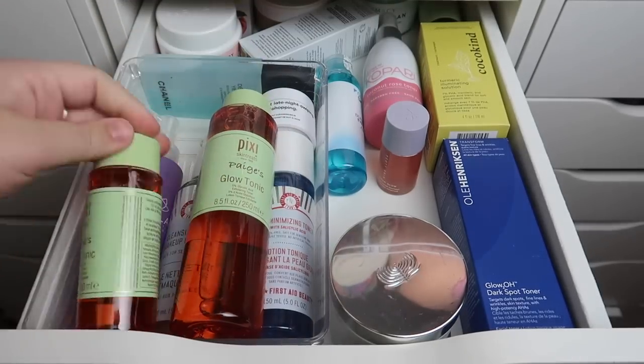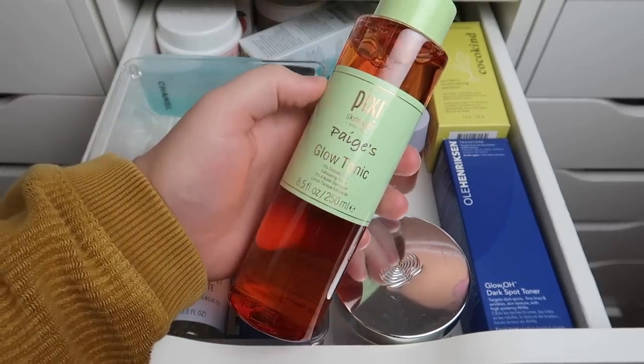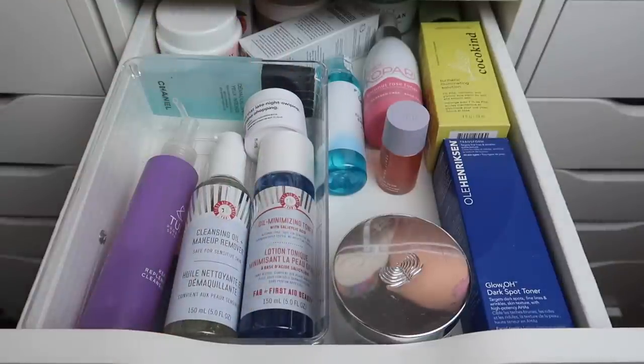I'll start with the Pixi Glow Tonics. I just recently got these — they say Paige's Glow Tonic on them. I am definitely going to keep both of those. I've been using the glow tonic a lot recently and I've been loving it.